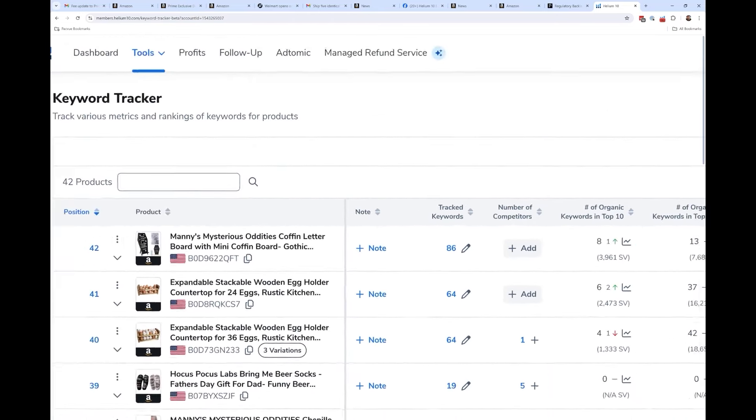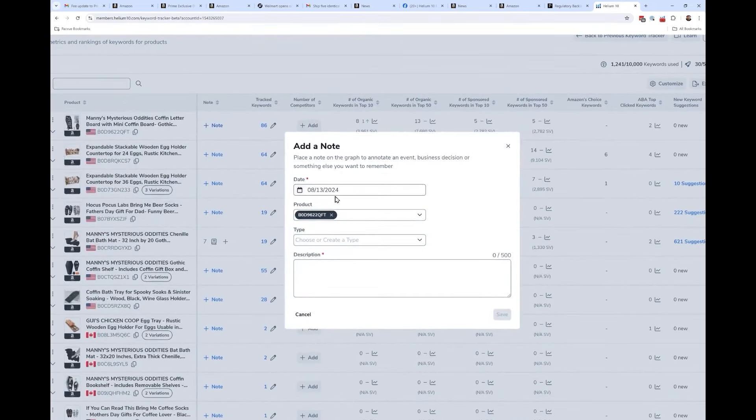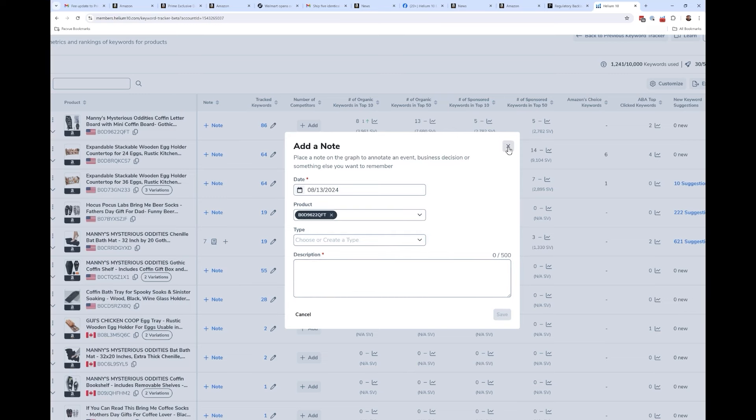Something brand new that I highly recommend: you can add notes. Adding notes is important because you can tag a certain day — for example, today is 8/13, on this ASIN I am doing a certain PPC test or I lowered my price. Later on, when tracking keyword ranks, you can see: on this date I raised my price — what happened to my keyword rank? On this date I increased my sponsored ad bid — did that improve or worsen my sponsored rank?